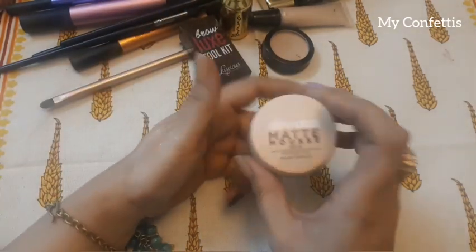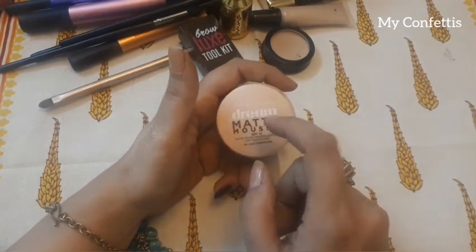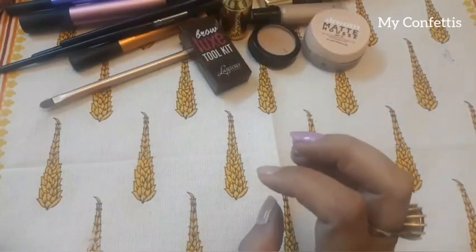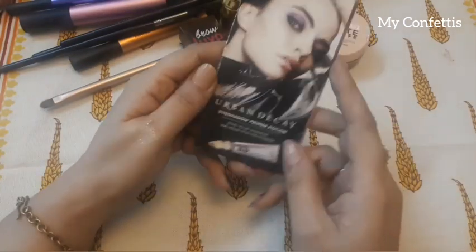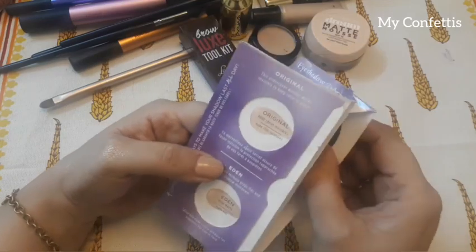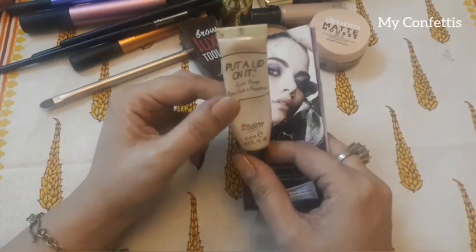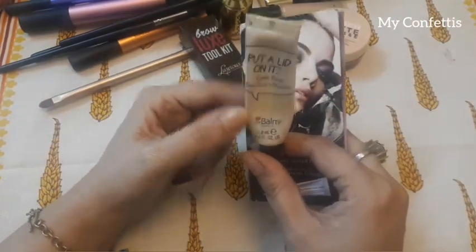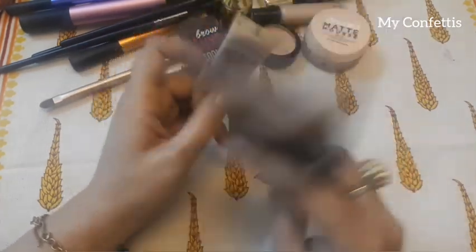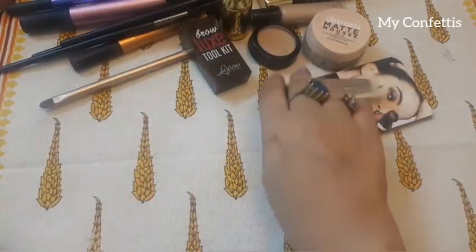And then this is my foundation which I use on a daily basis — it's Maybelline's Green Matte Mousse Foundation. And this is Urban Decay; I got free samples from a kit, including an eye primer and a balm. It's such a nice primer. Urban Decay is honestly one of the best brands in the world.